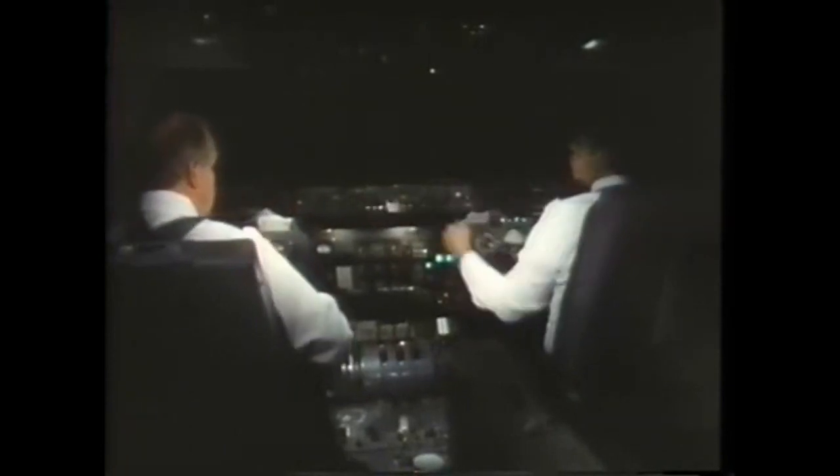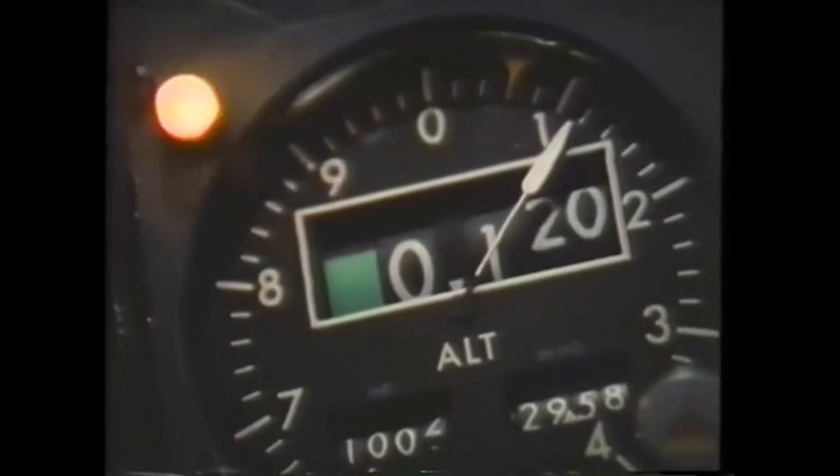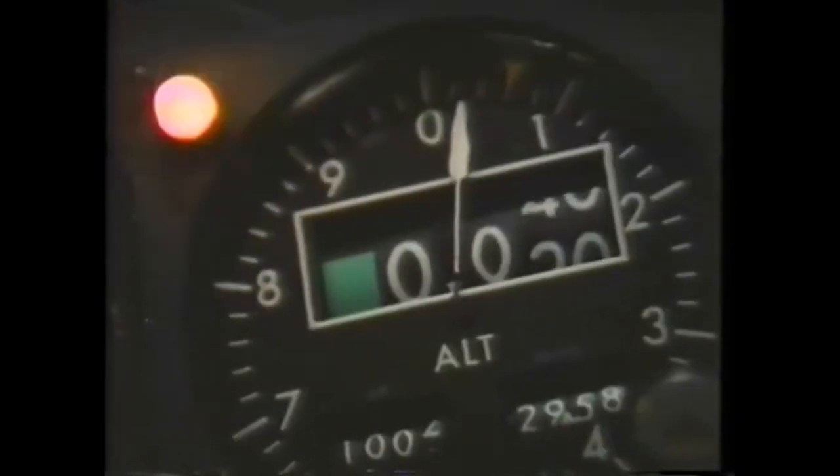It's got to be a faulty light. Doug, this damn thing just won't come out. Just leave it there. Eastern 401, how are things coming along out there? The controller's inquiry is too vague for the crew to realize he's asking about 401's surprisingly low altitude. Okay, 180. Hey, we lost some altitude here. What? We're still at 2,000, right? Hey, what's happening here?